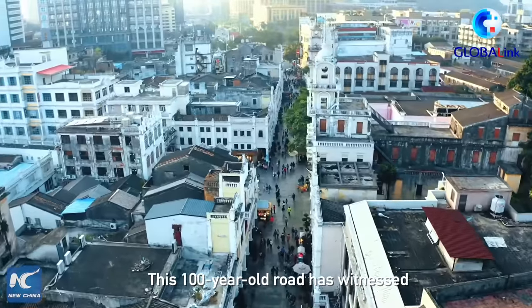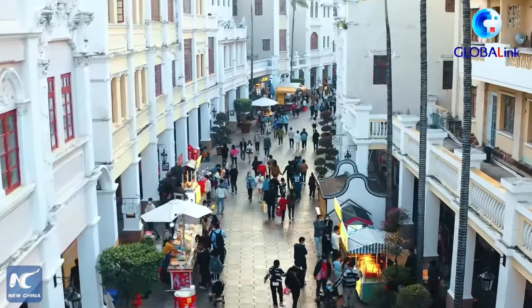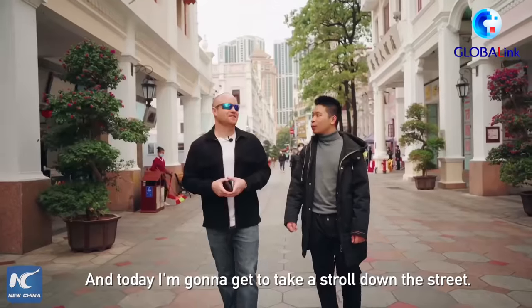This 100-year-old road has witnessed the historical significance and development in Zhongshan. And today, I'm going to get to take a stroll down the street.